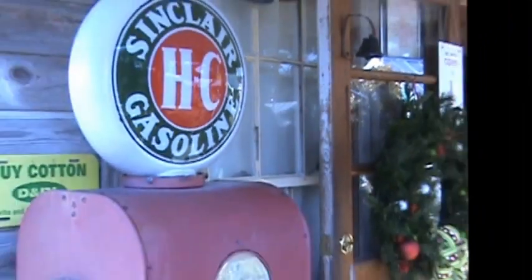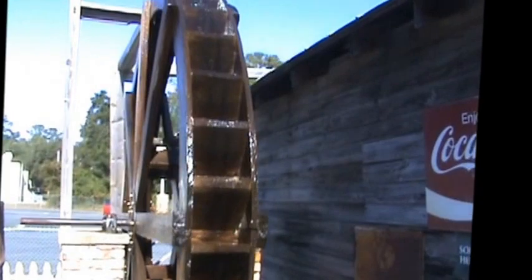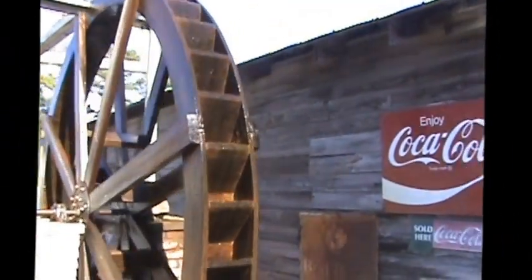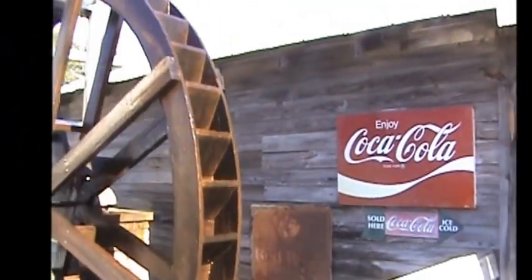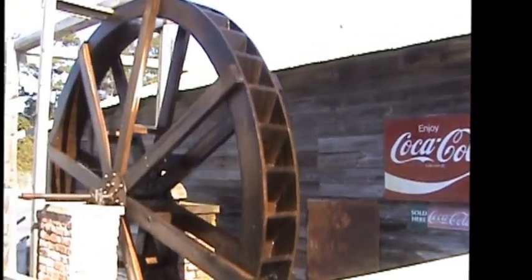Another unique thing located here at Old Southport Village is this old gasoline pump, right outside the front door. And then we have the water wheel — this is what a lot of people stop to see. It is viewable from the road, right after the Kangaroo gas station. Right behind there you'll see the beautiful water wheel.